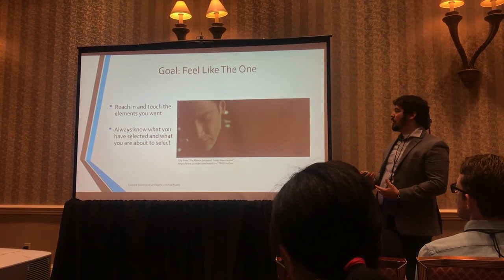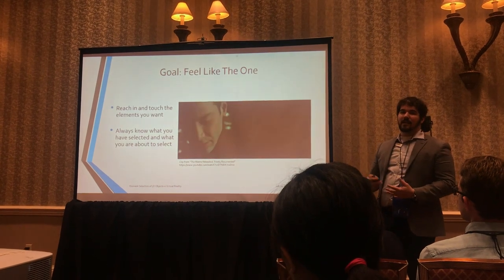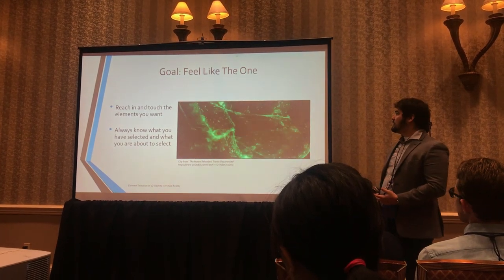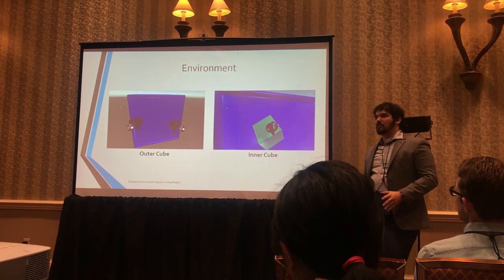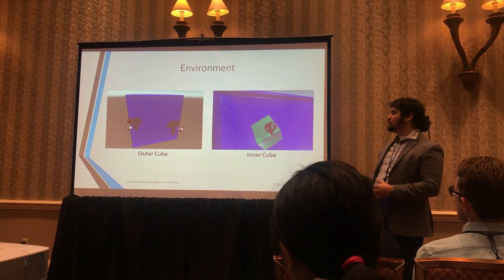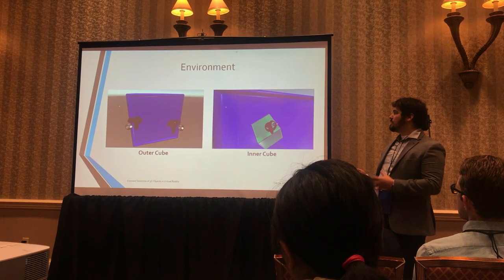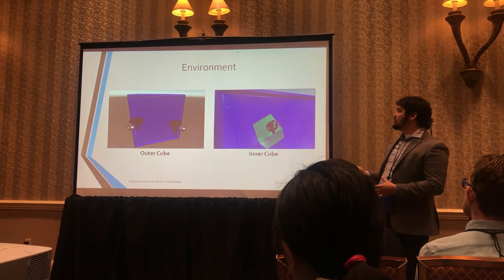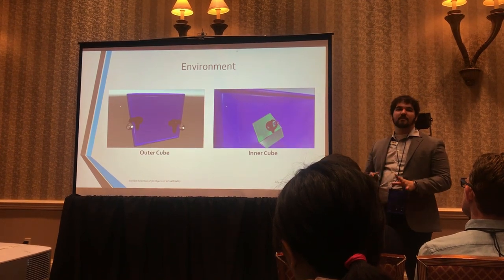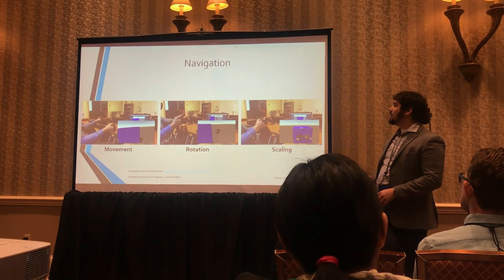We wanted users to always know what they have selected and always know what they're about to select if they click the trigger. Our environment was pretty simple — two hollow cubes: a blue outer cube and a green inner cube. This was made in Unity using the VR toolkit, and these cubes are each composed of smaller primitives representing vertices, edges, and faces.